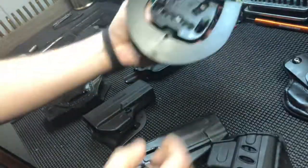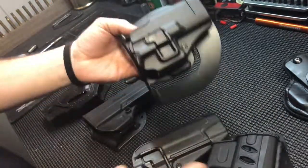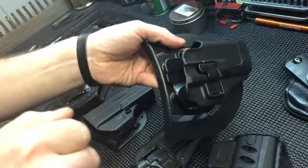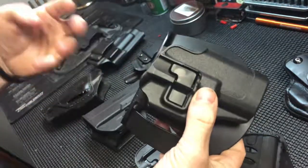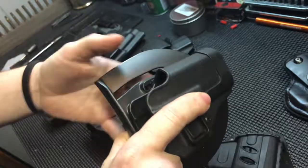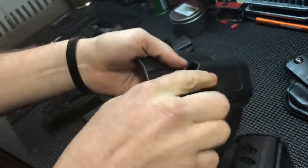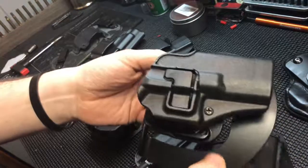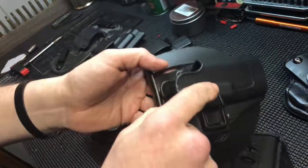Fobus comes in paddle style that slides into your pants and hooks up, or with a clip that your belt loops go through. This is an old Blackhawk Serpa-style holster - you can get these at Walmart. It has a retention lock: you put your gun in, it locks, and when drawing you push a button to release it. This style has a lot of mixed reviews. There have been cases where someone fired the gun while drawing because of accidentally triggering the button. I don't like this retention system.